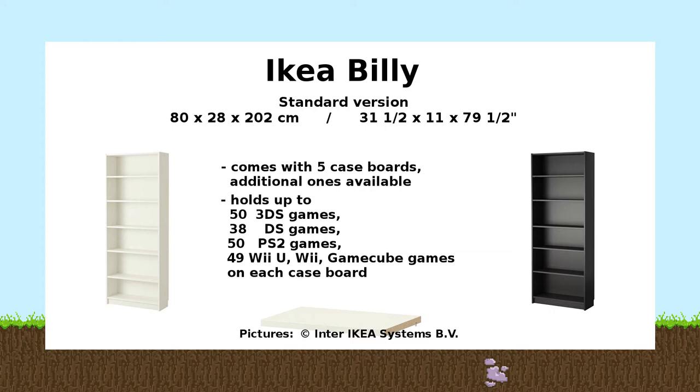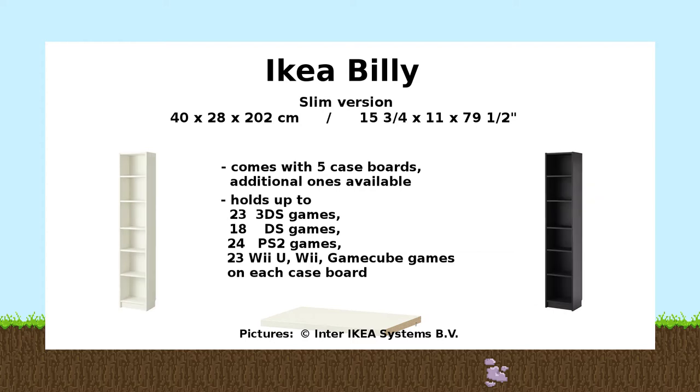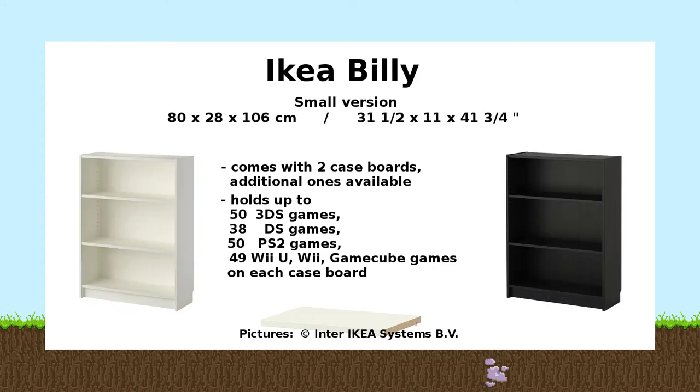Each of those case boards is able to hold up to 49-50 3DS games, 83 DS games, 50 PS2 games, and around 49-50 Wii U, Wii, and GameCube games. The slim version has only half the width of the common standard but has the same height. This version holds up to 23 3DS games, 18 DS games, 24 PS2 games, and 23 Wii U, Wii, and GameCube games.